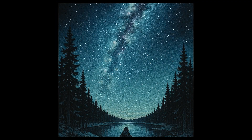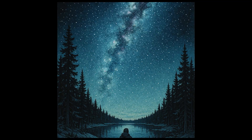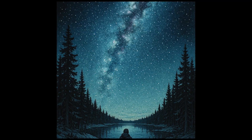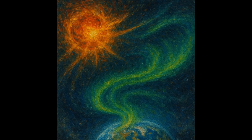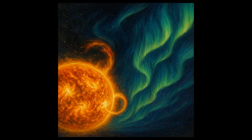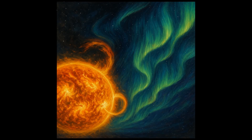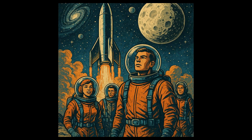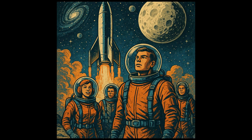So, there you have it — the science behind the Aurora Borealis. These dancing lights in the sky are not just beautiful, but a testament to the incredible natural processes that occur in our universe. And now, you're a part of the small group of people who understand the story behind their mesmerizing dance. If you're enjoying this journey through the cosmos with me, don't forget to subscribe and join our crew of Space Explorers. There's so much more to discover — let's explore the universe together.